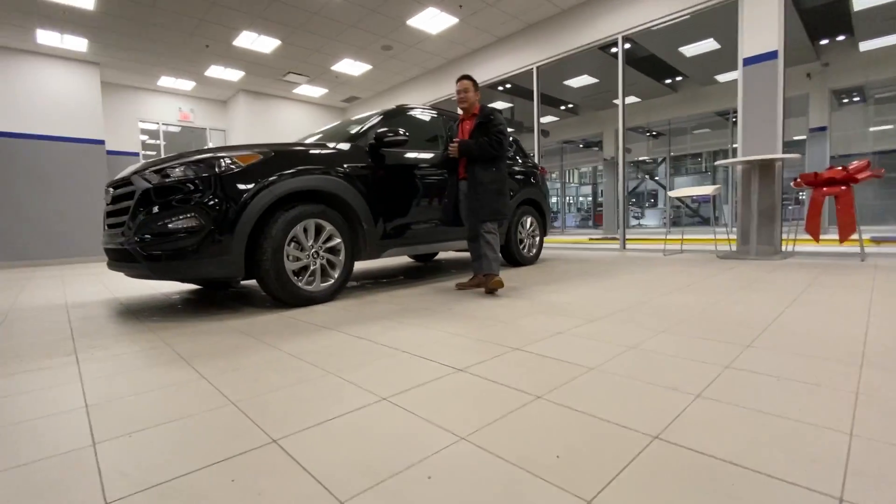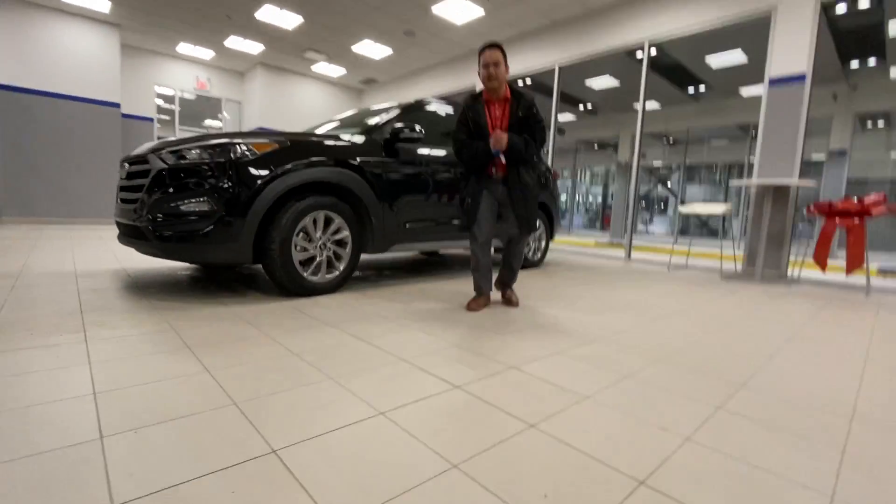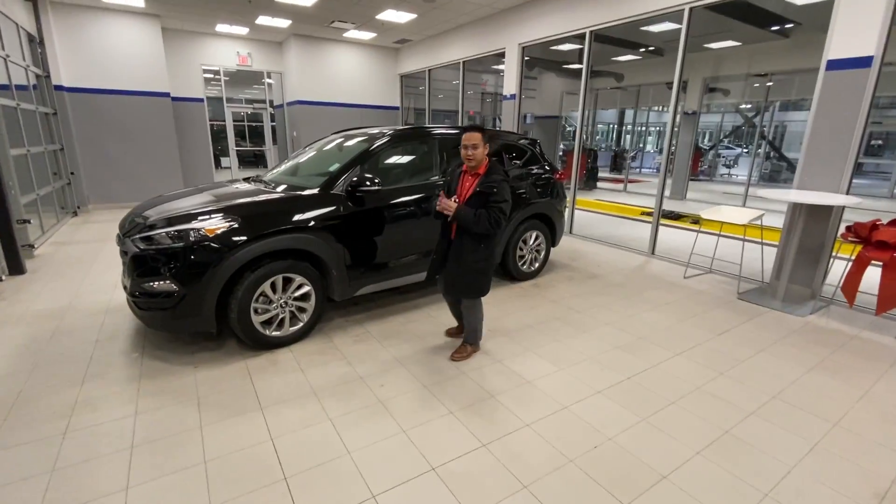Right now I'm showing you a 2017 Hyundai Tucson SE. I know you inquired about a 2018 and it recently got sold, but this 2017 I believe is a better choice for you.